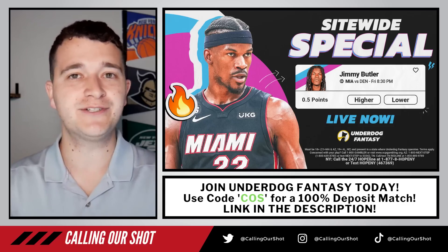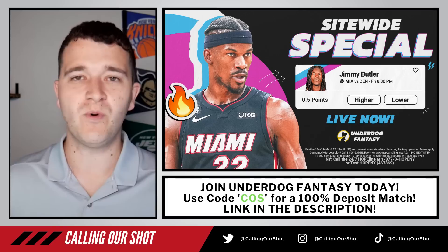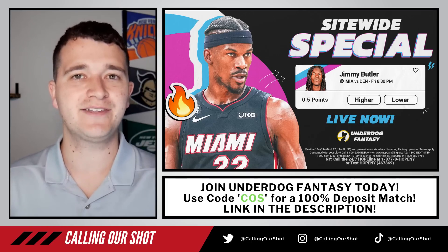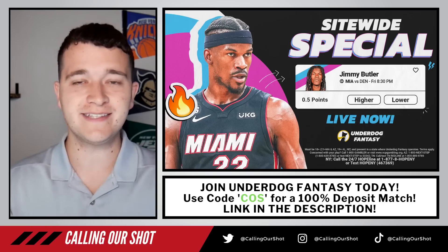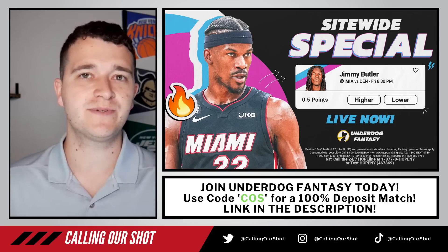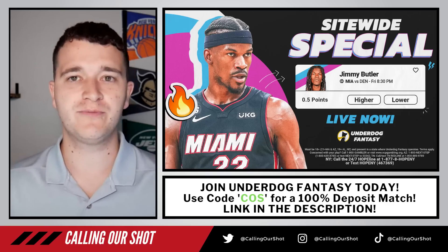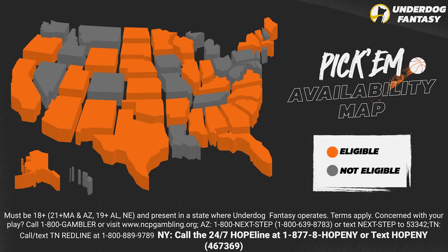First off, I do want to talk about what we discussed in game three's video. Underdog Fantasy, one of our trusted sponsors — they got a free square and I want you guys to take advantage of it. It's for Jimmy Butler to score one point. He doesn't have to score 25, just one. It's a free square and the max you can put on it is $20. If you are new to Underdog Fantasy, sign up with our code COS or click the top link in the description and you get a 100% deposit match — they'll double your first deposit up to $100.